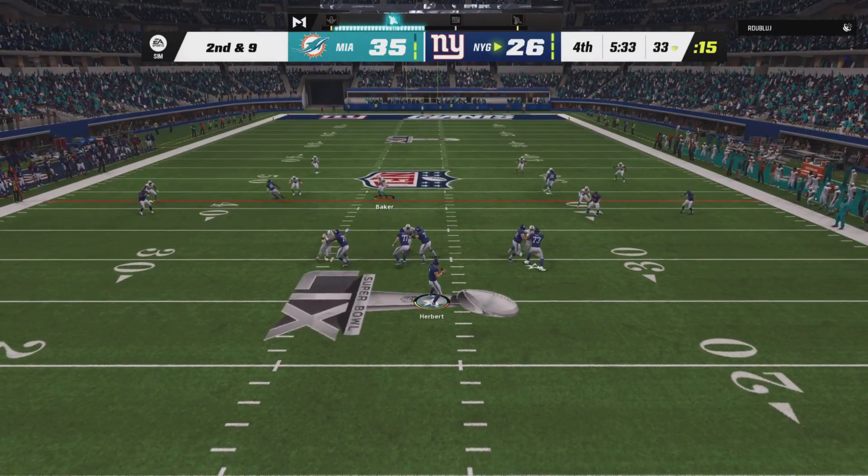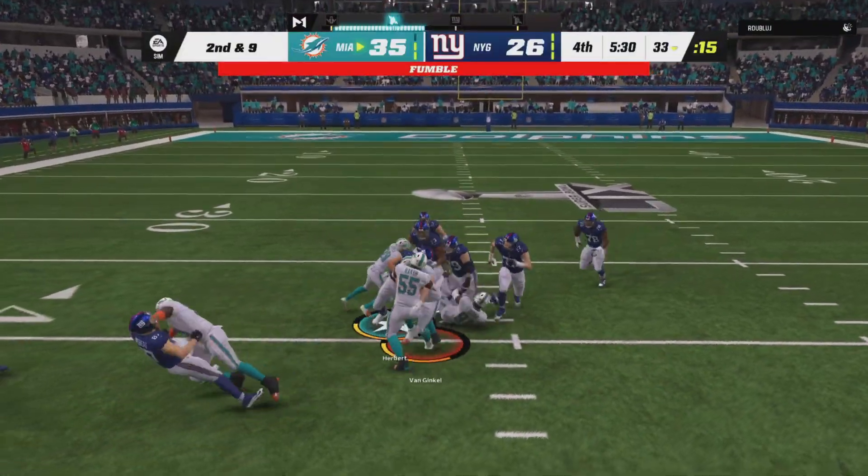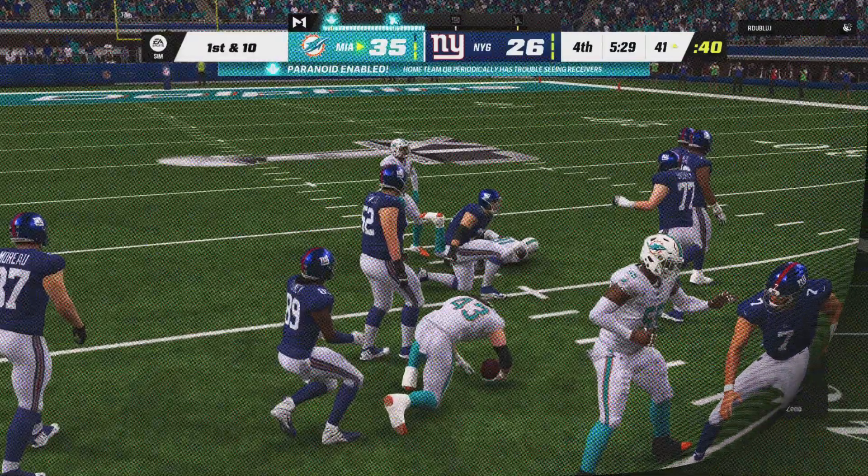Herbert now — oh, he put it on the carpet, a fumble! And this is picked up by the Dolphins and they'll start with possession.